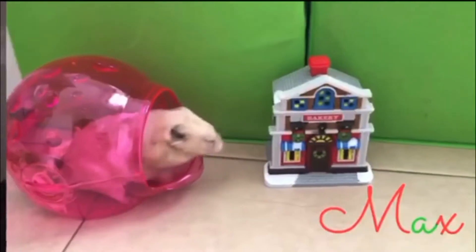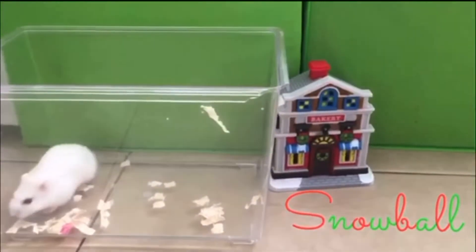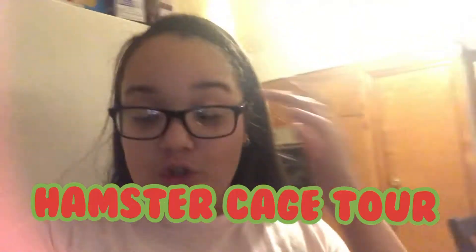It's Vlogmas day five. Today I'm not gonna technically do a Vlogmas, but I will be doing some other vlogs. Tomorrow I'm going to be showing you guys the hamsters' 2019 Christmas cage tour. I'm gonna do this today — you guys know I decorated their cage yesterday. So let's go to the cage tour.